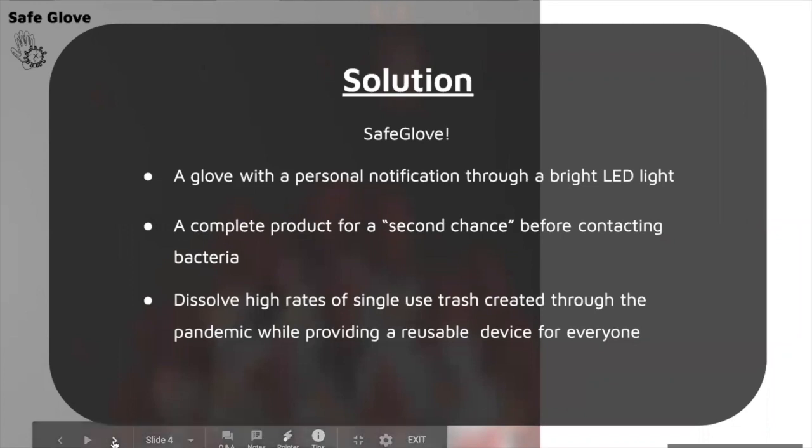Our solution to the face-touching issue was to create a glove that has an LED which lights up when a person is about to touch their face. This can ultimately reduce the amount of trash around the world and reduce the number of people who get coronavirus due to face touching, because that's one of the main methods of transmission. It's really important that people stop touching their faces in order to stop this pandemic.